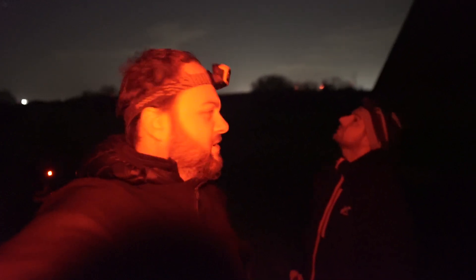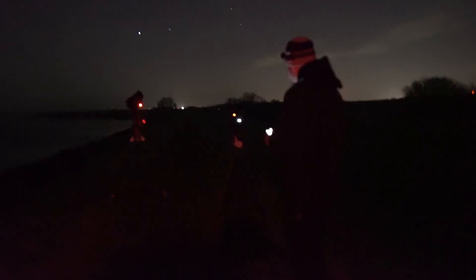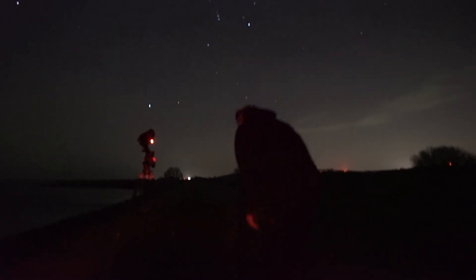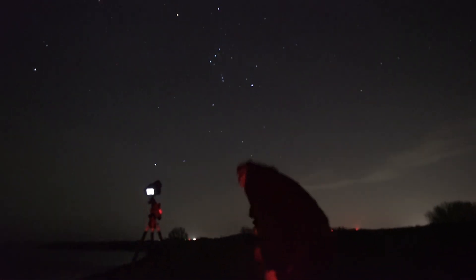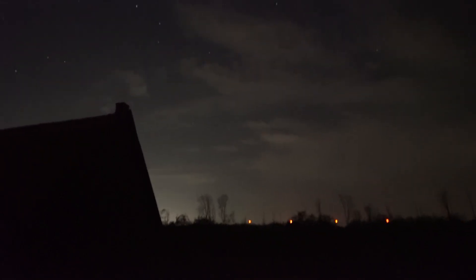We arrived at the House of Nothing, which is built on a dike next to the large Ijsselmeer lake. Orion was pretty much in the south by now, which wasn't ideal because of light pollution from the big cities. However, our other familiar enemy was more urgent — clouds came rolling in really fast, so we tried to do some very quick tracked shots of the sky before they would ruin everything.